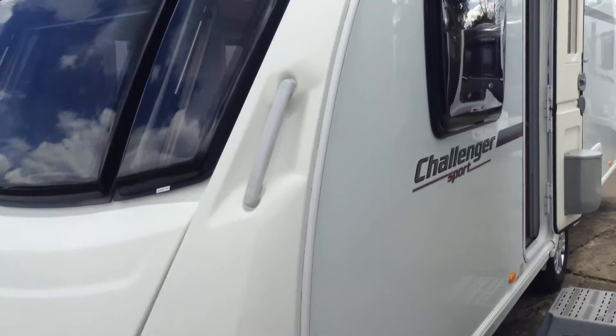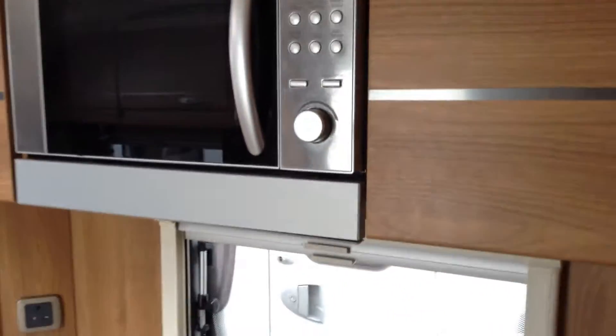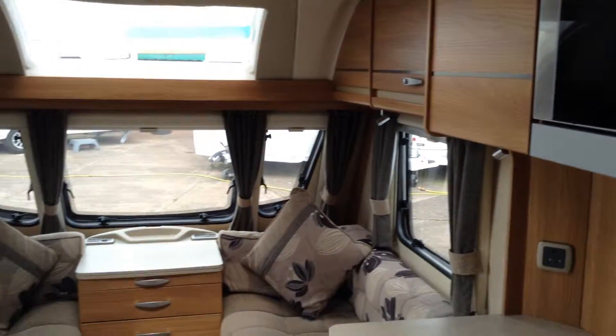I'll show you around the interior. This van will come with a PDI, or a service, a valet inside and out, and a warranty.